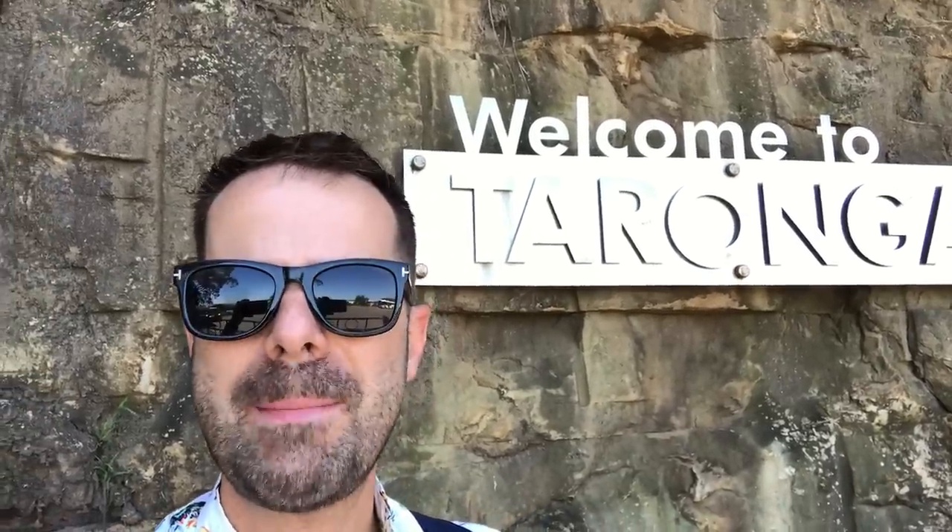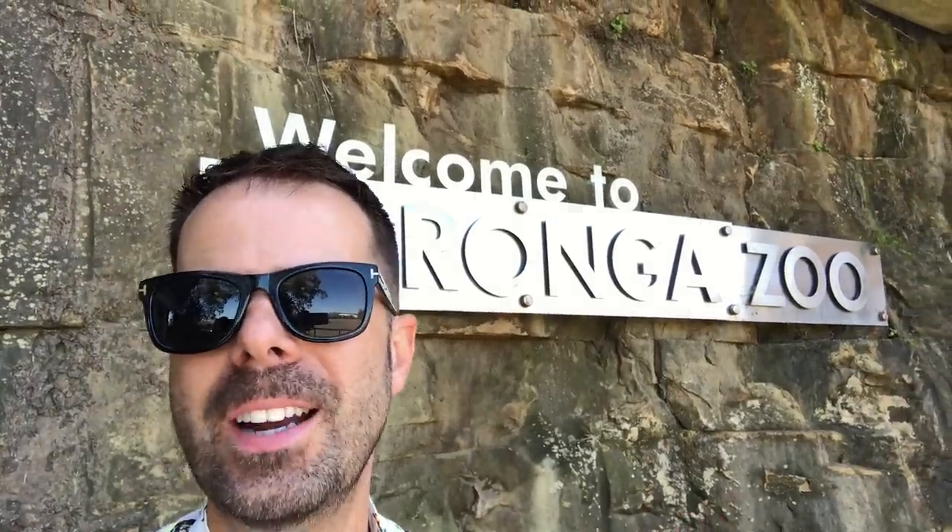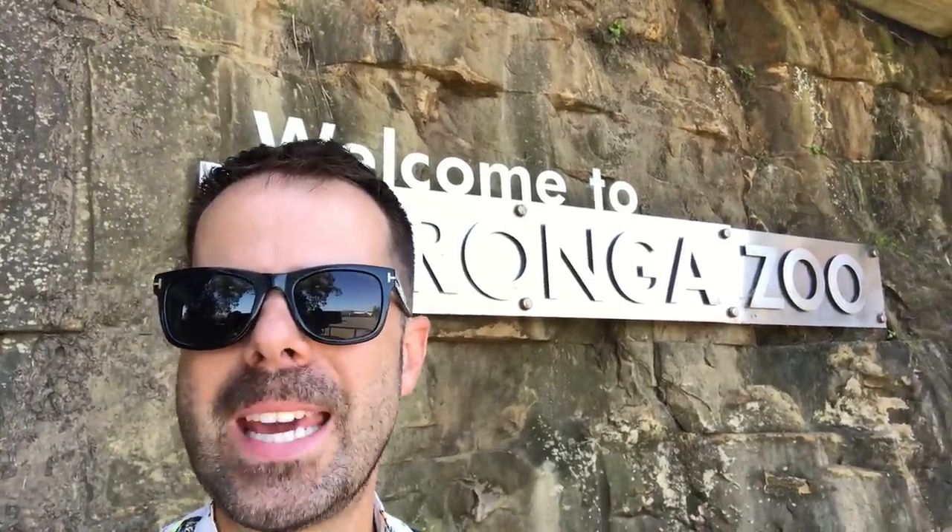Welcome to the zoo! We just took the ferry and arrived — it takes about 20 minutes. We're just about to take the sky safari, which is like a sky liner, and it takes about five minutes, and then we're going to be in the zoo.